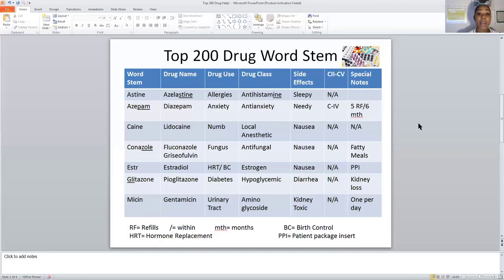Remember your word stems can be at the front of your drug name, in the middle, or at the end. If it's in the front it's called the prefix; if it's in the middle it's an infix; and if it's at the end it is the suffix. A side effect of antihistamines is sleepiness, and it is not a controlled substance schedule two through five.